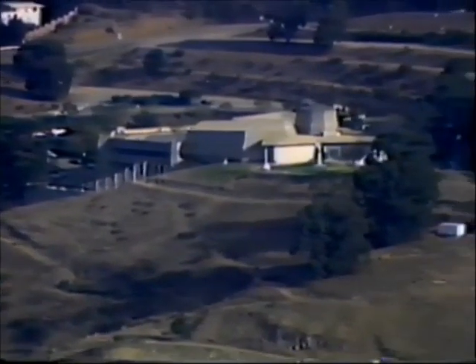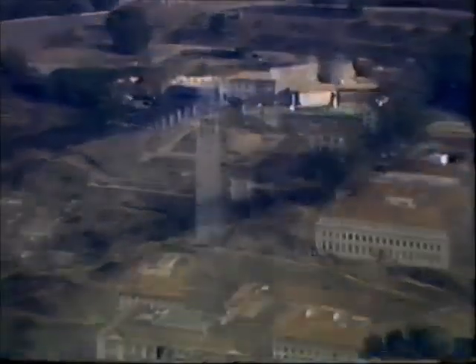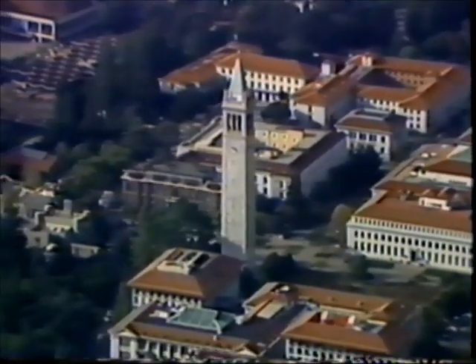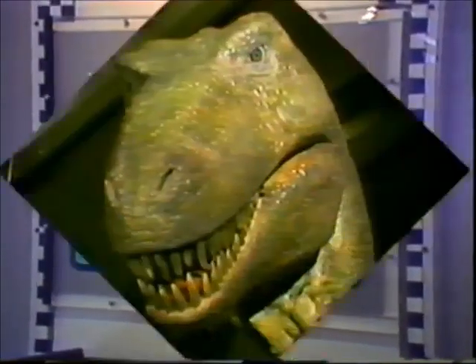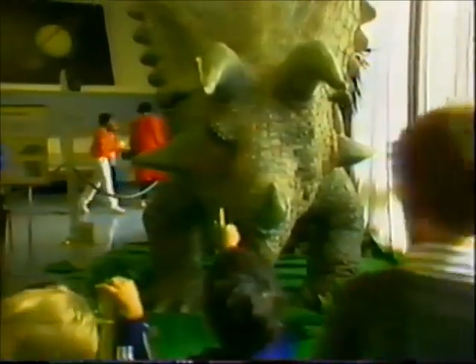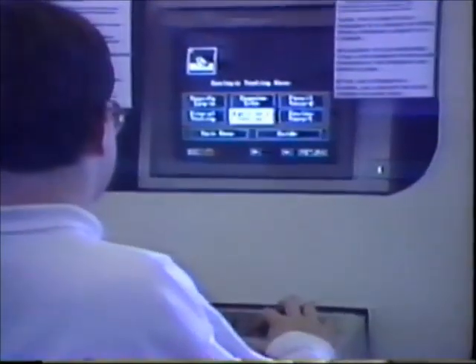The Lawrence Hall of Science is the science education center on the Berkeley campus of the University of California. Since 1968, the Lawrence Hall has served the public, teachers, and schools with innovative programs designed to foster greater understanding of science, mathematics, and computer technology.